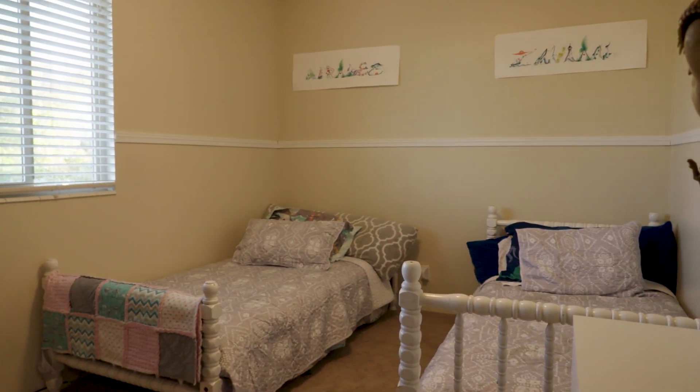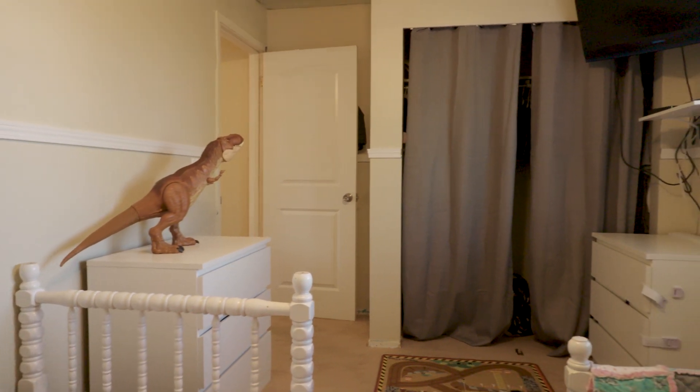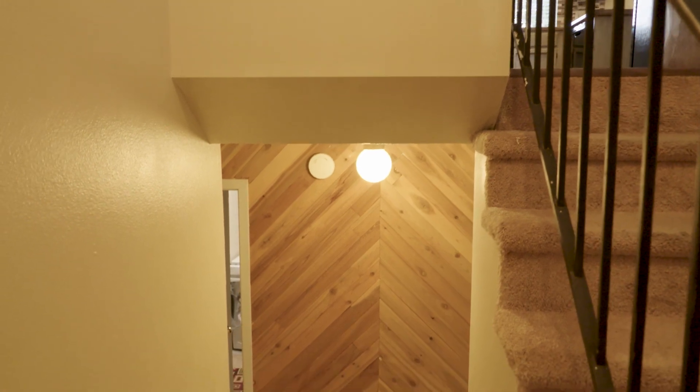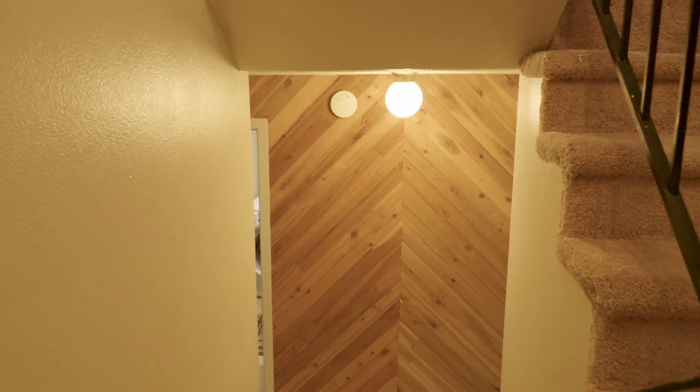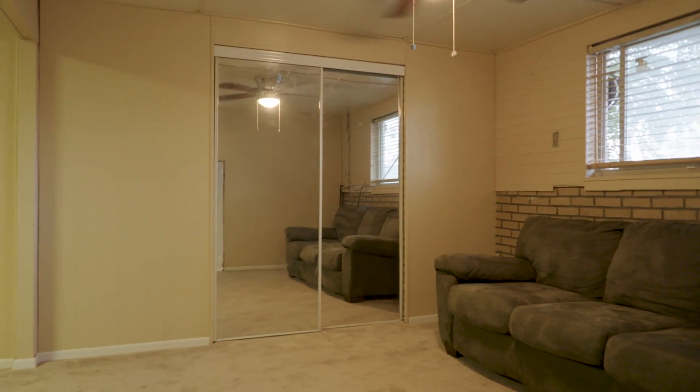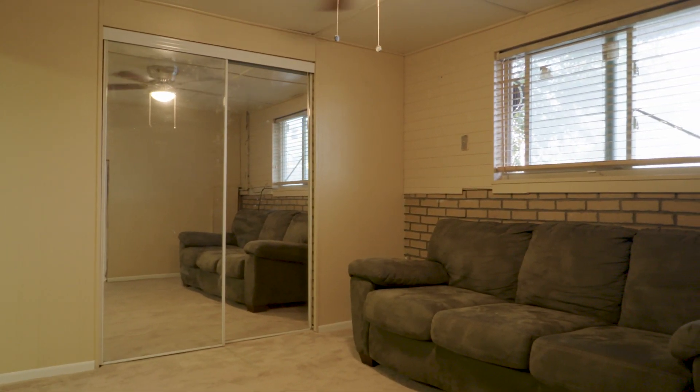So let's talk about bedrooms, bathrooms, and square footage. We're looking at 1,337 square feet. There are two bedrooms upstairs and then one bedroom down. The bedroom down would be a good-sized bedroom that would take up the whole basement.